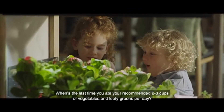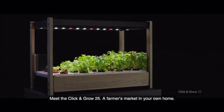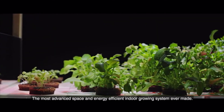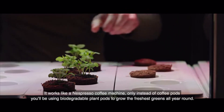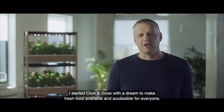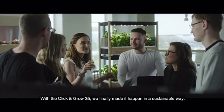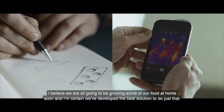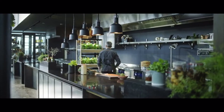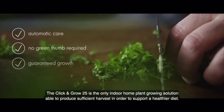When's the last time you ate your recommended two to three cups of vegetables and leafy greens per day? Meet the Click and Grow 25, a farmer's market in your own home — the most advanced, space and energy efficient indoor growing system ever made. It works like an espresso coffee machine. Only instead of coffee pods, you'll be using biodegradable plant pods to grow the freshest greens all year round. I started Click and Grow with a dream to make fresh food available and accessible for everyone. With the Click and Grow 25, we finally made it happen in a sustainable way.